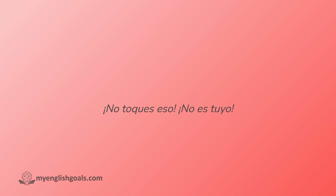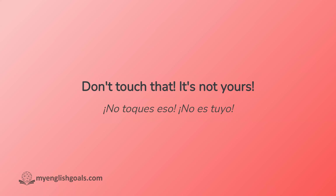No toques eso. No es tuyo. La camisa es mía. The shirt is mine.